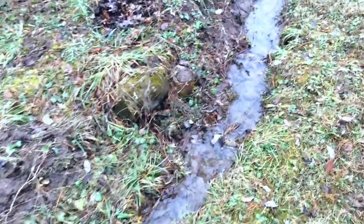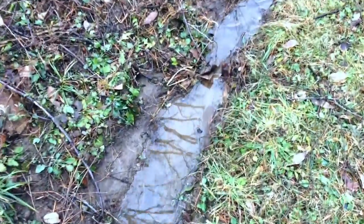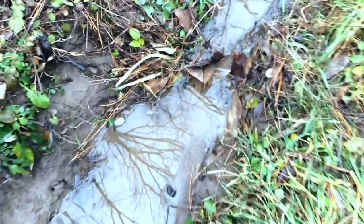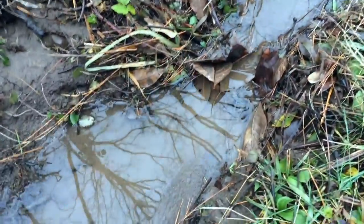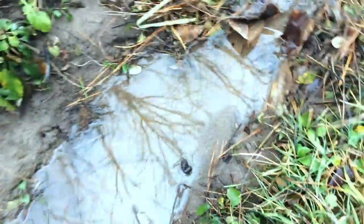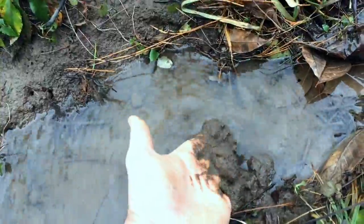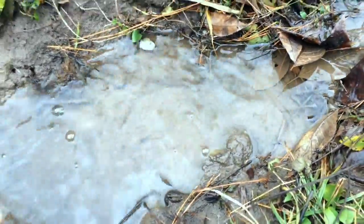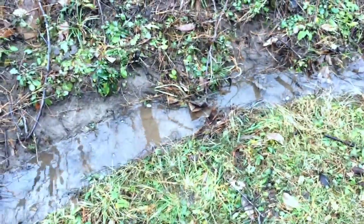The waterway continues gently downslope with many, many interruptions. You can see here's a bank of leaves up against a root, and upstream of that is rich silt. That's incredible material — if I was losing it from the land, that's erosion. But here it's just basically capturing that.